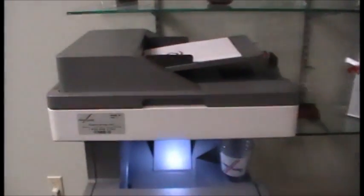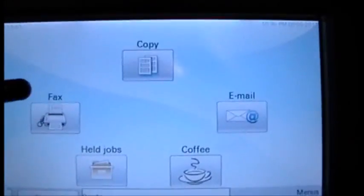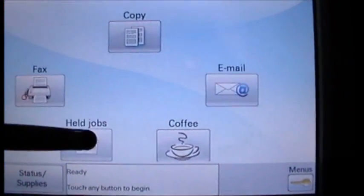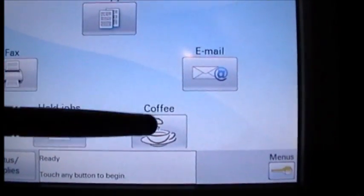So, we're going to demonstrate to you today how Copytronics has stepped up to the plate and will provide the first copier that, yes, can copy, fax, print, scan, and make coffee.